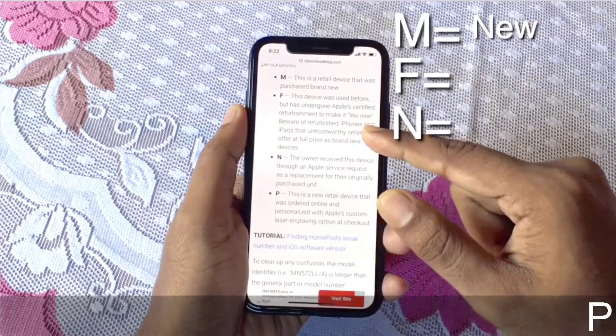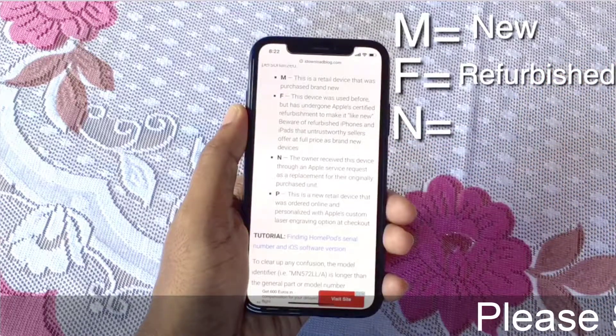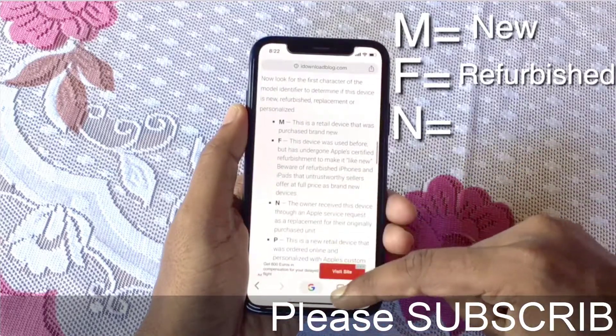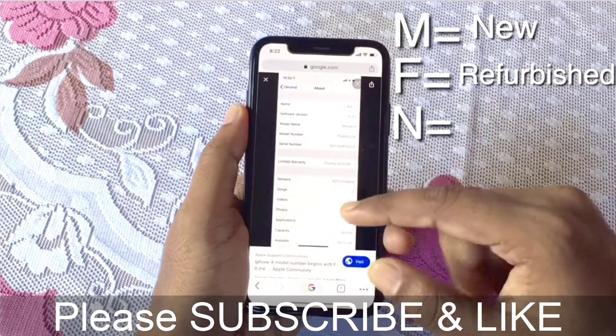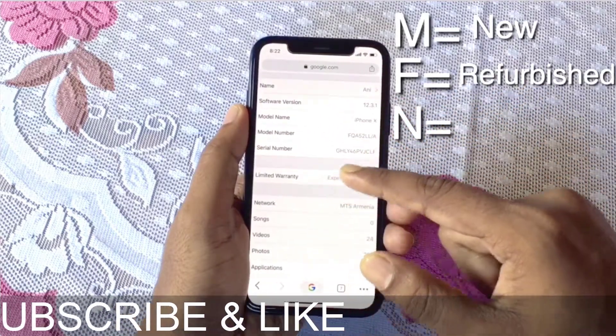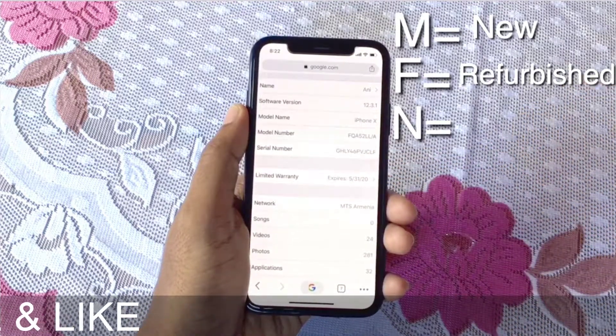F means it's a refurbished device. A refurbished device means you had some problem with your iPhone, returned it to the Apple Store, they fixed the problem and resold that device again. So if your model number starts with F, that means it's a refurbished device.